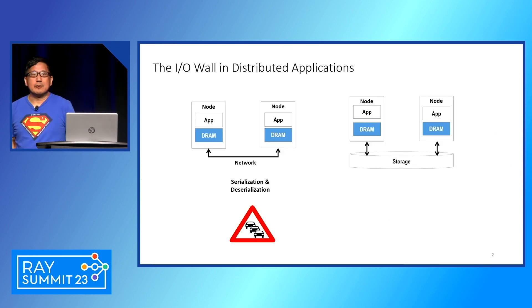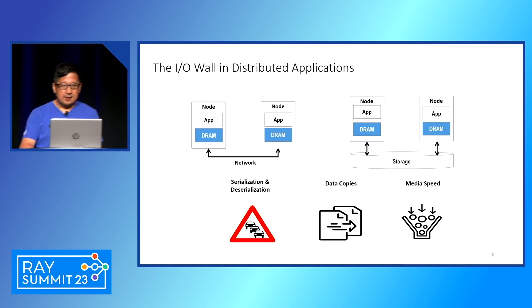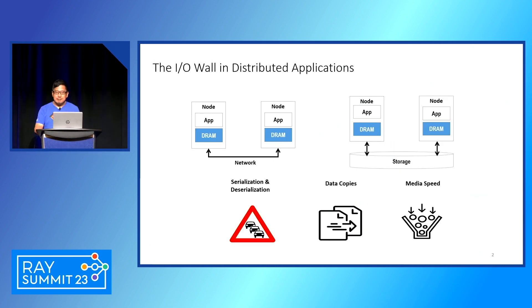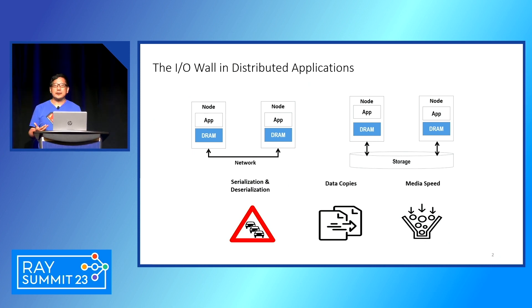The problem we're trying to solve is when data needs to move between different processes. When these processes are on the same node, it is easy — there are many IPC mechanisms within the same node. But when they need to travel between different nodes, IO is incurred. There are many copies, there is serialization and deserialization, and when you need to use network storage, the storage media speed also slows down the application. Whenever an application needs to move from a single node to multiple nodes, it inevitably slows down because of the bottleneck imposed by IO.